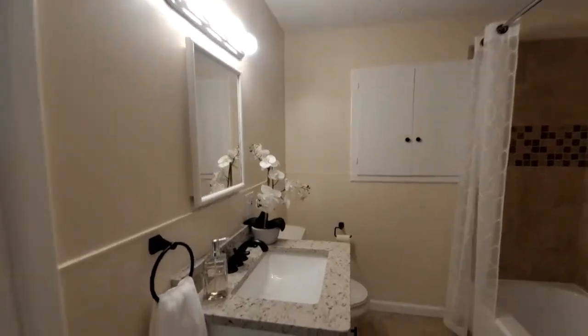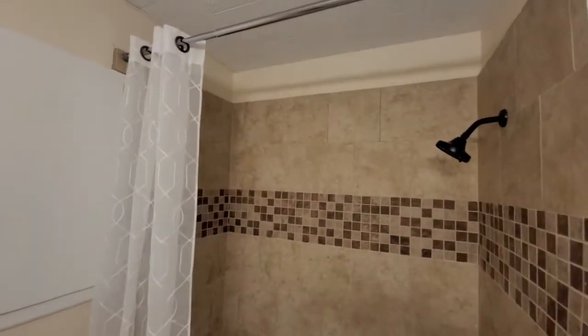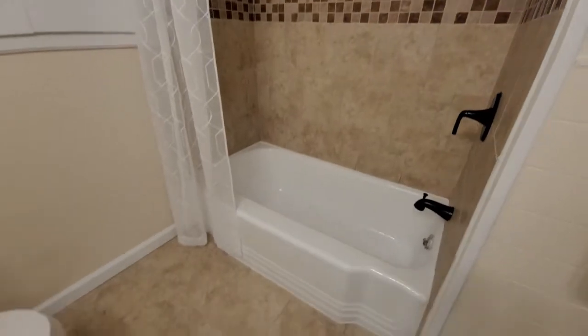Down the hallway and to the left is a newly remodeled bathroom dedicated just for these two bedrooms. New granite, new showers, new fixtures, new everything.